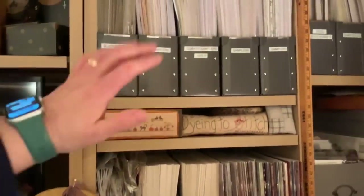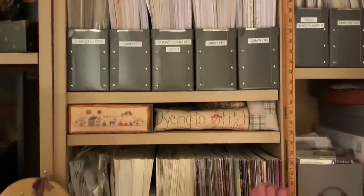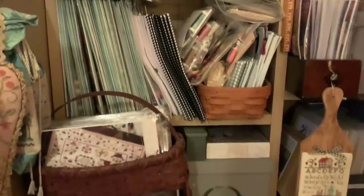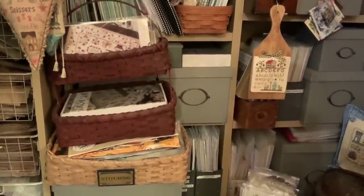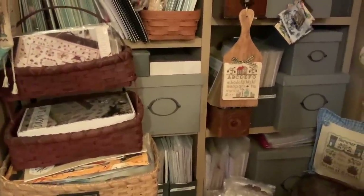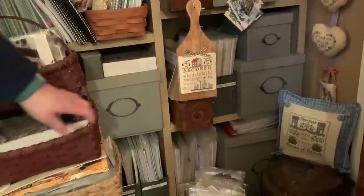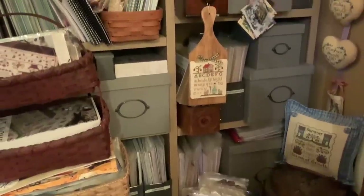Over to the right, all my charts are categorized by samplers or by designer — Prairie Schooler, Blackbird, Hands Across the Sea. This area is a bit of a jumbled mess — these are thread kits I need to organize better. All of this here and behind and underneath are With a Needle and Thread / Brenda Gervais charts, some from retreat pieces. I also have Plum Street Samplers, Scarlet House, and Stacey Nash charts, with most everything organized by designer or categorized as samplers if I don't have enough of one designer.